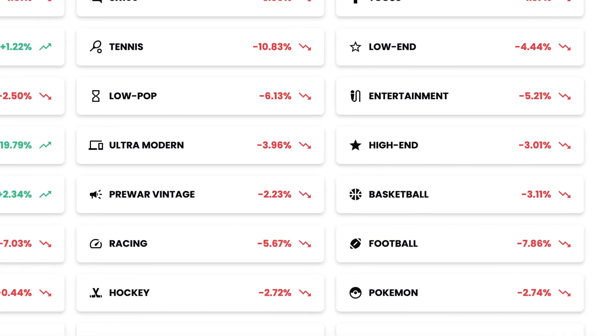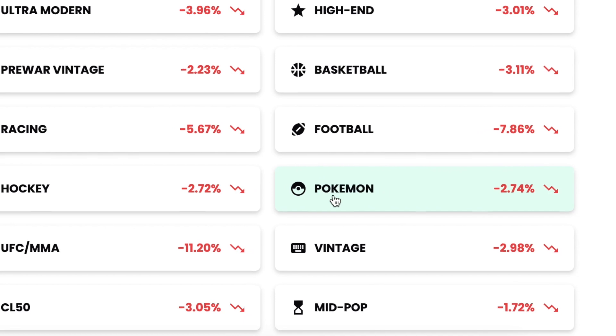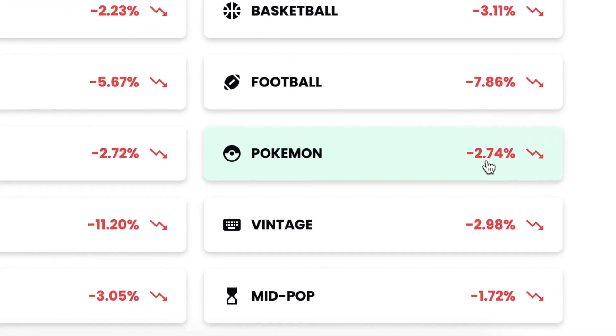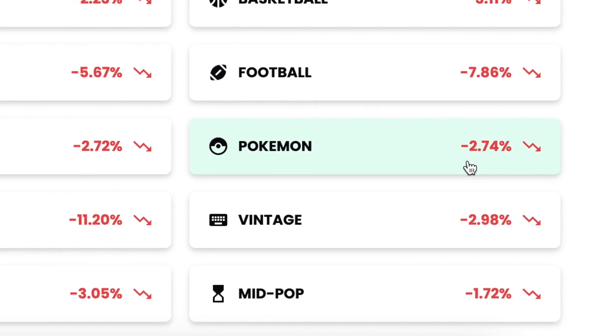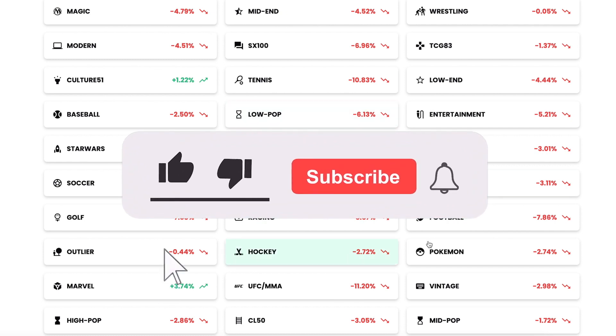Mewtwo, and other favorites will always do very well over the course of time. I want to take a look at the Pokemon index here on Card Ladder. As we can see, it's down 2.74% on average over the past several different timeframes. However, a lot of things are also in the red here.